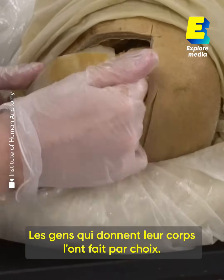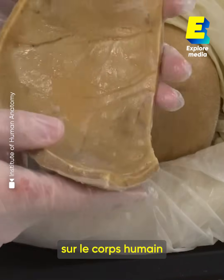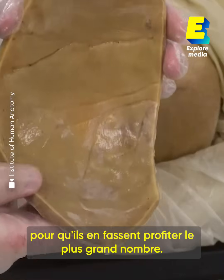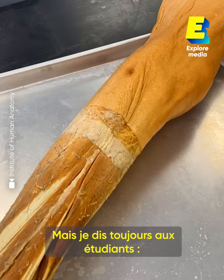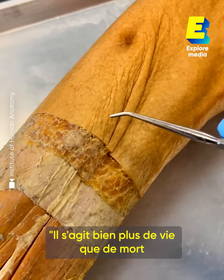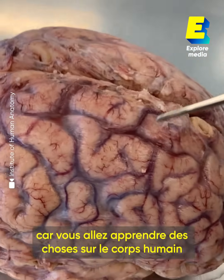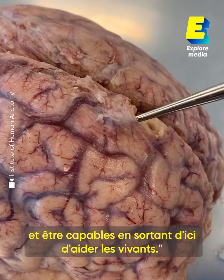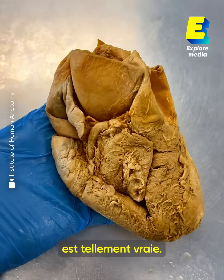First and foremost, these people chose to do this. This is what they wanted to do — they wanted to educate students about the human body so they could pay it forward. It's natural to think about death when you're in a cadaver lab, but I always tell students: this is way more about life than it is about death. You're going to learn about the human body and walk out of here and help the living. The phrase 'the dead teach the living' is so true.